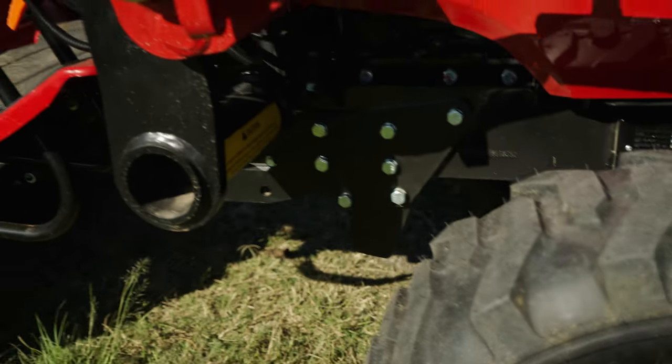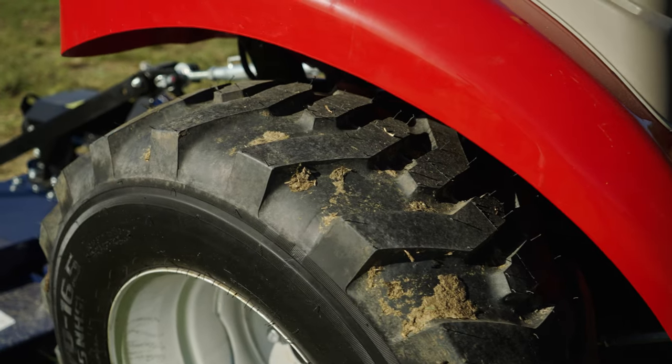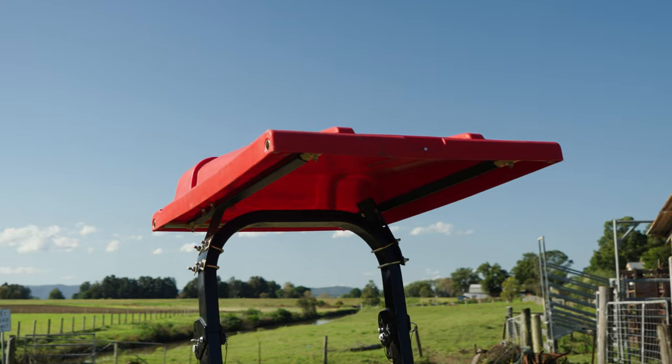Industrial tyres are fitted on this machine, but you also have the choice of high-lug ag or grass-friendly turf tyres. Here is the optional canopy fitted for sun protection.